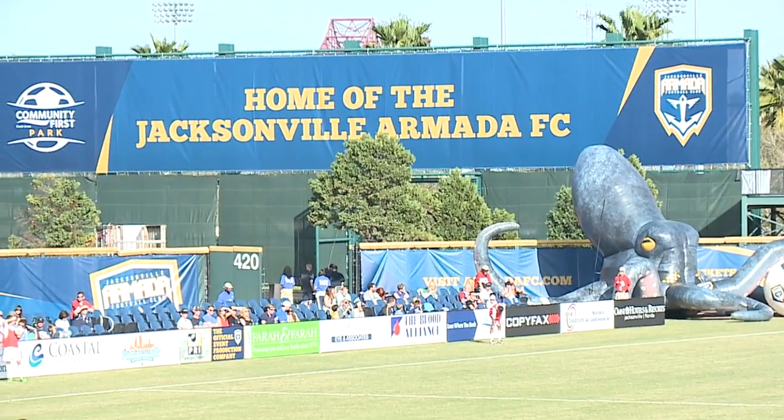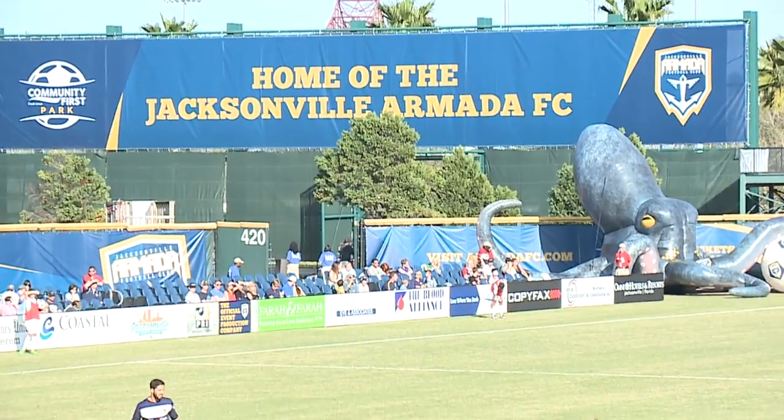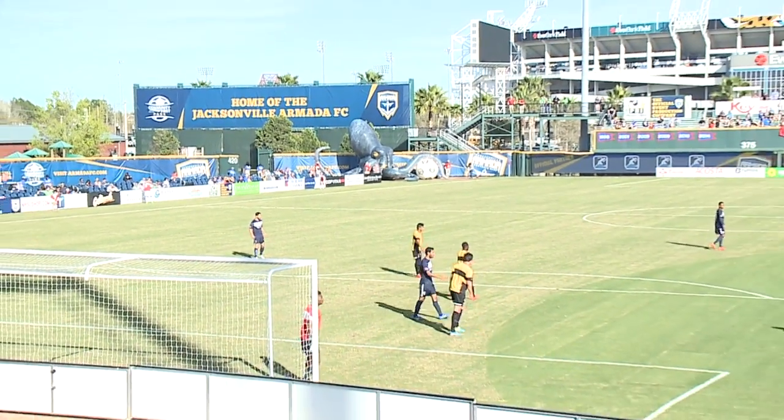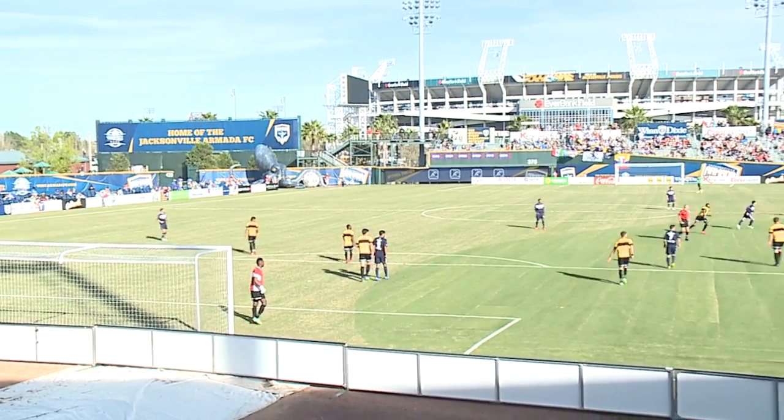Welcome to Community First Park, the home of the newest professional soccer team in Jacksonville, the Armada FC — a stadium where a baseball field is turned into a soccer pitch for everyone to enjoy.